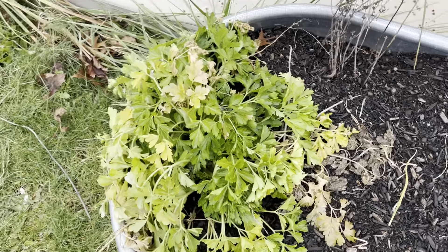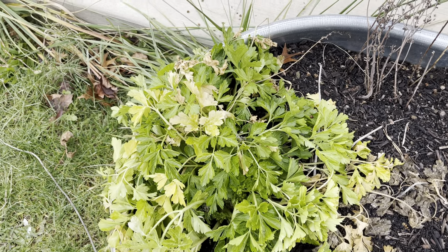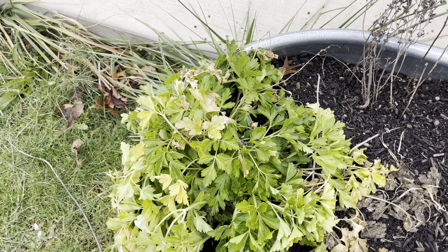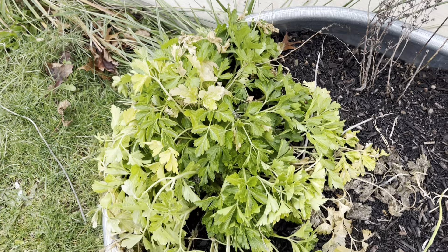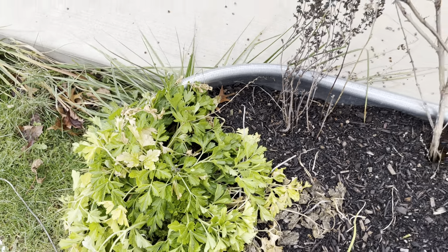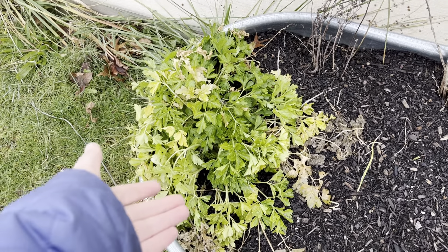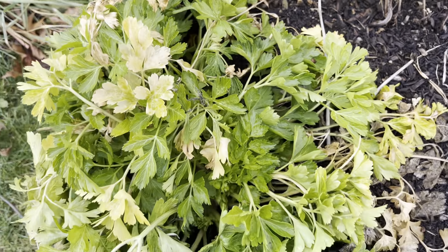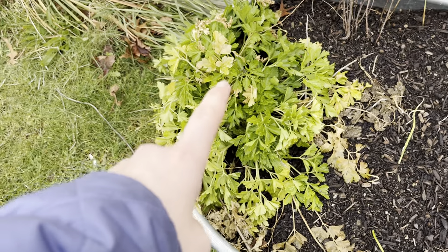I'm really surprised this parsley is still alive. I seeded this in a pot back in January or February. It took 17 days to germinate, which for parsley is about par for the course. But it's gone through so many multiple hard freezes and snow, and the center parts are still in decent shape and even pushing up new growth. I'm really impressed. I'm going to have to look at the variety, but I believe it's giant flat leaf.